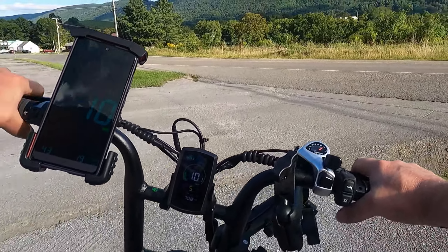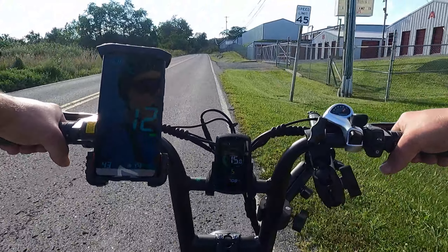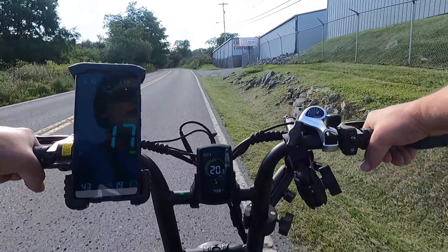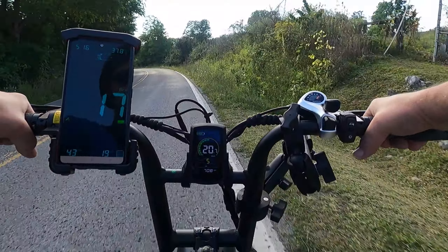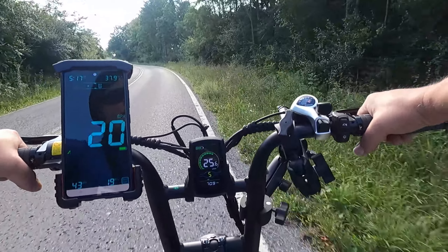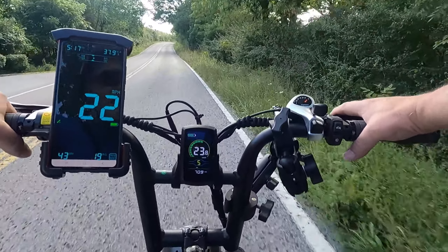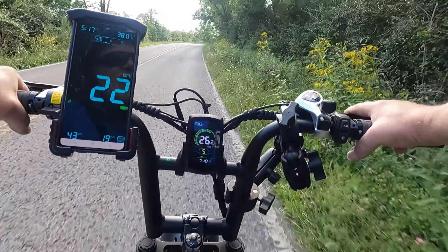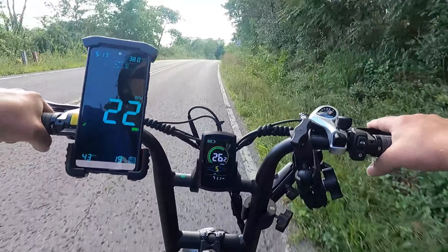I'm already feeling the burn in my legs because I gave us about a five-mile head start on this run. You can see it's at 70.8 miles. I want to say it was at 57 when we started the last one and ended on 65-something, so we did like eight miles on the last run. This is the same charge — I haven't charged it since before the last ride. So we've already put 13 or so miles on it. So far on this ride I haven't used the throttle at all; I've pedaled with the pedal assist, of course. Still wears you out.